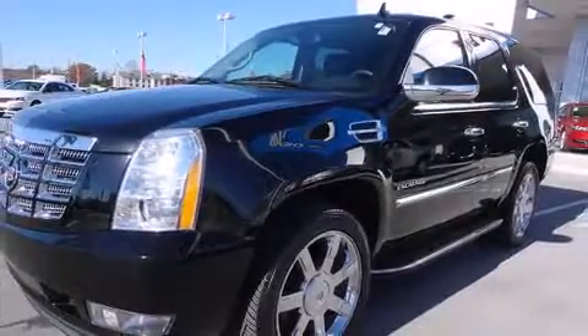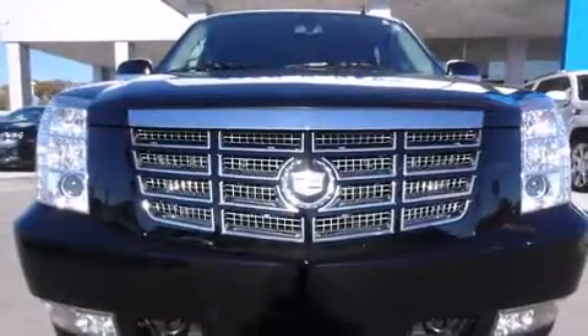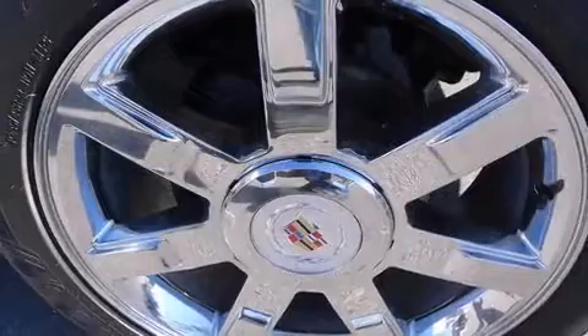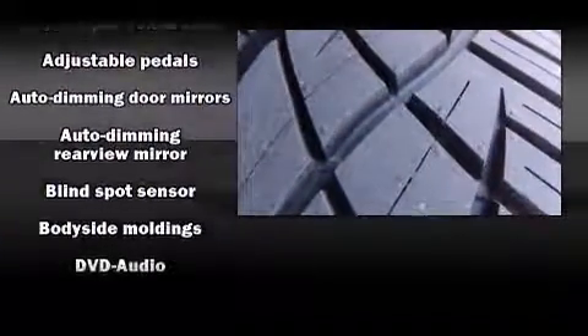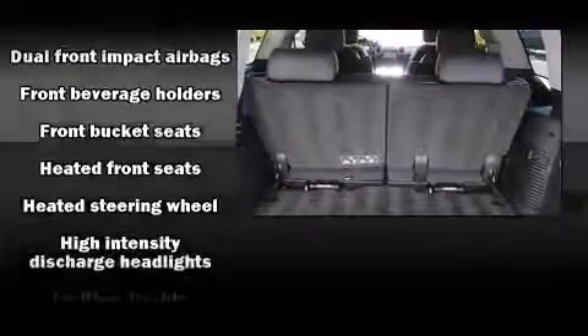A wealth of standard features means that you no longer have to sacrifice, like fully automatic headlights, a power rear cargo door, adjustable pedals, and power front seats. State-of-the-art amenities such as steering wheel memory and pedal memory yield a more personal driving experience.